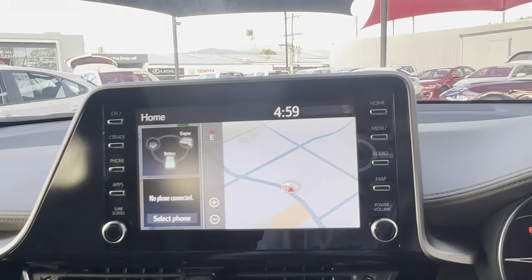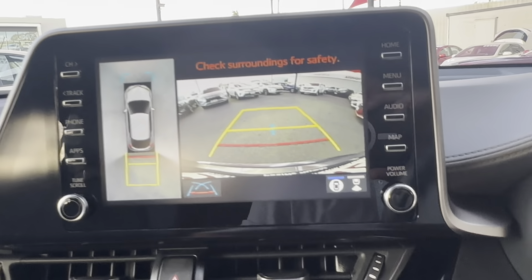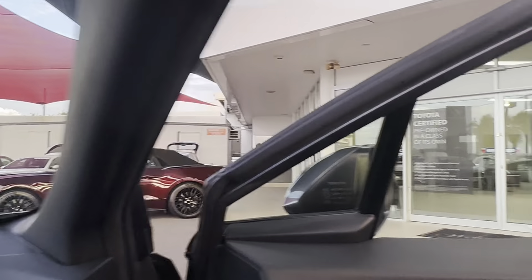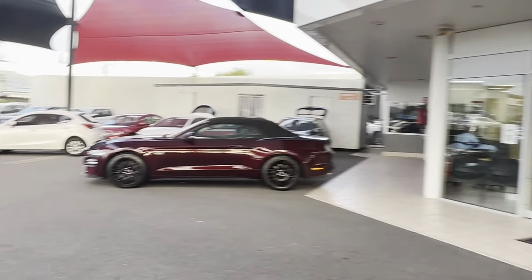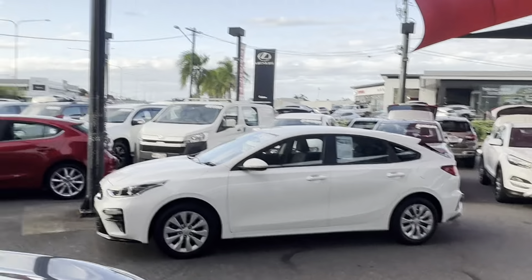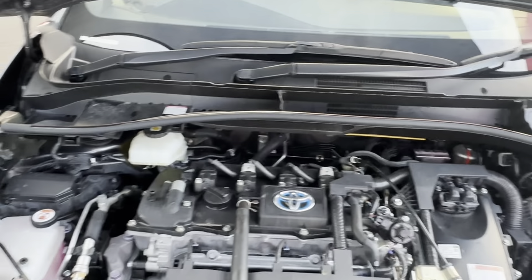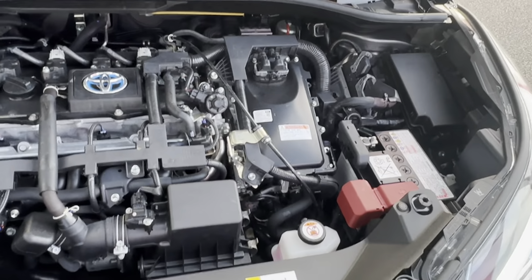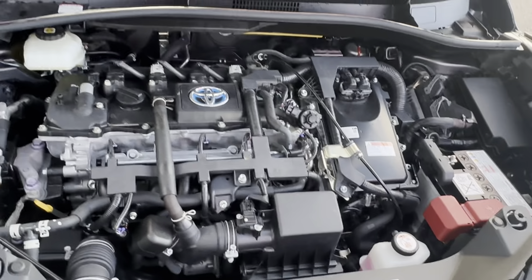We'll just chuck it in reverse for you again so you can see that reverse camera there. Lastly, we'll pop the hood and have a look underneath — everything's nice and tidy, no strange noises or rattles. Being a hybrid vehicle, you can barely hear it — everything's working really well.